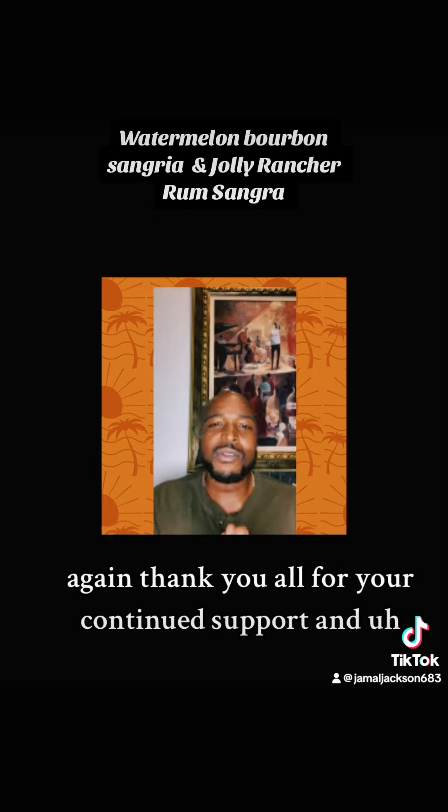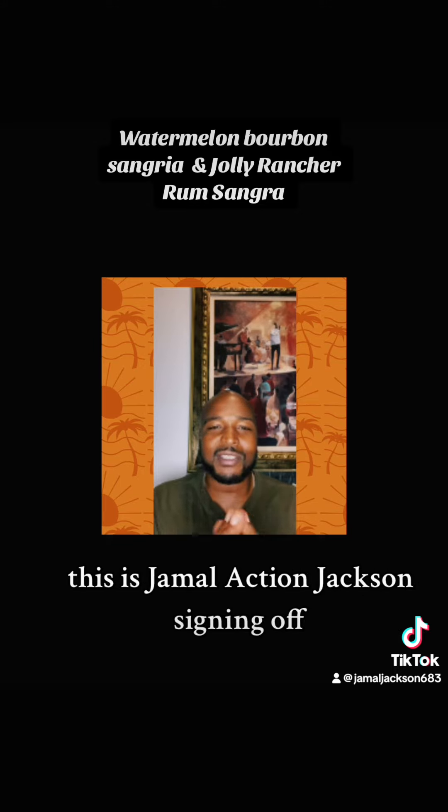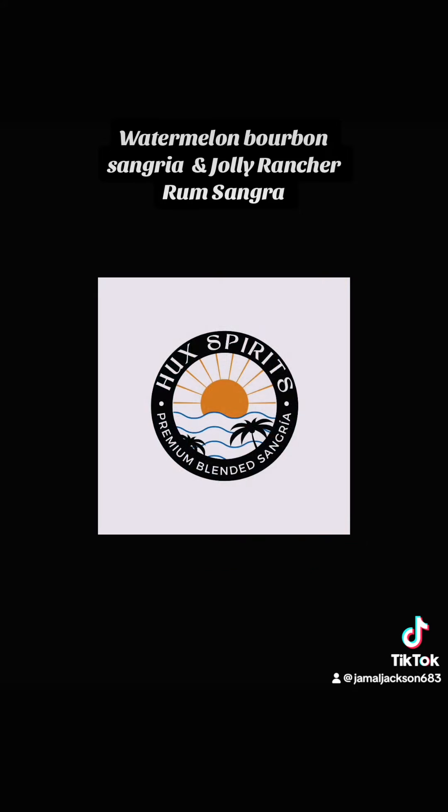Thank you all for your continued support, and I'm going to keep making it happen. This is Jamal Action Jackson signing off. Thank you.